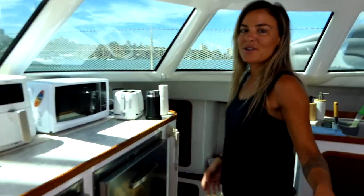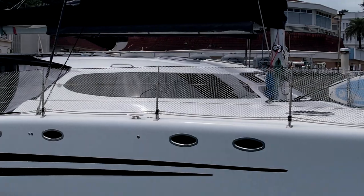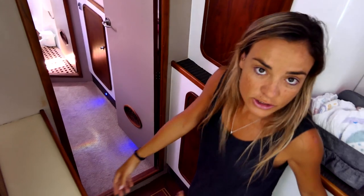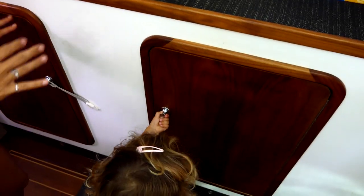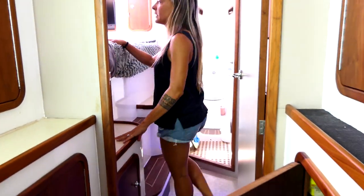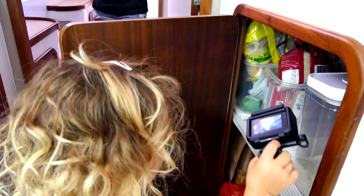Starboard hull. Rio is the owner's version layout, which means the port side is all for the owners and the starboard side is the guest side. So we've got Kaya's room onto the stern and the guest room on the bow. Lots of storage in the corridor as well, which we use for more kitchen stuff. Our pantries are here, here, and here — lots of space for pantry.